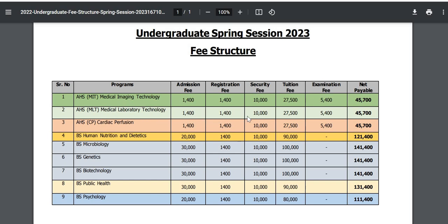The fee for BS Medical Lab Technology is also Rs. 45,000. BS Cardiac Perfusion is Rs. 45,000. BS Human Nutrition and Dietetics is above 1 lakh. BS Microbiology, BS Genetics, BS Biotechnology, BS Public Health, and BS Physiology also have their respective fees. You can check the full fee breakdown including examination fees in the fee structure document.